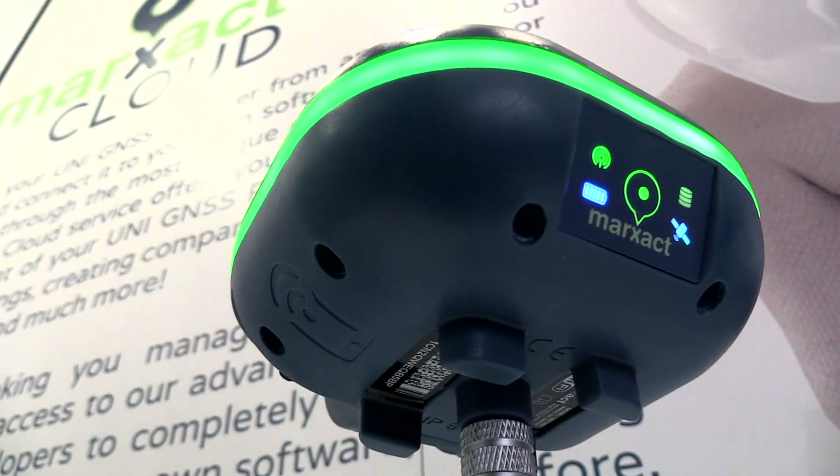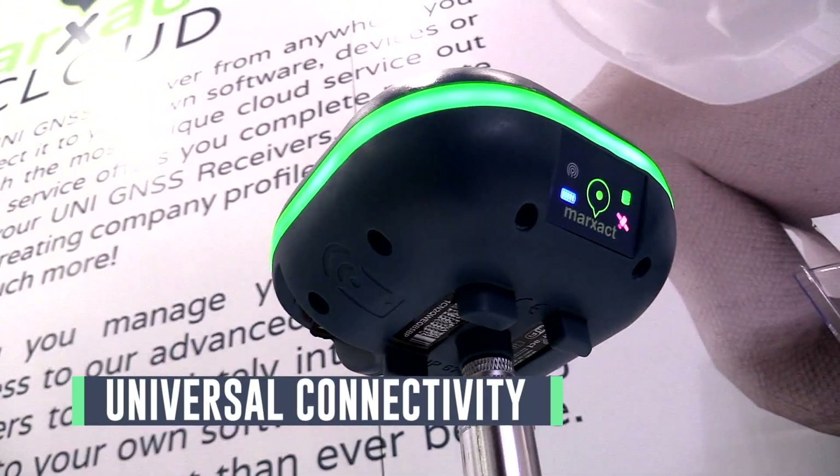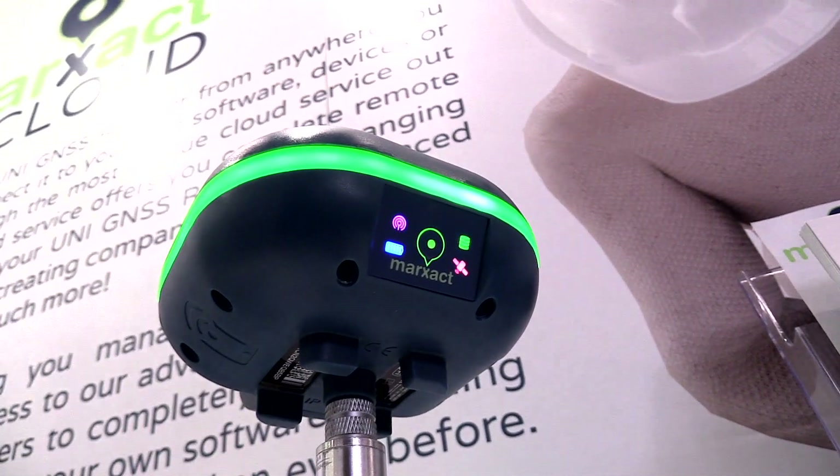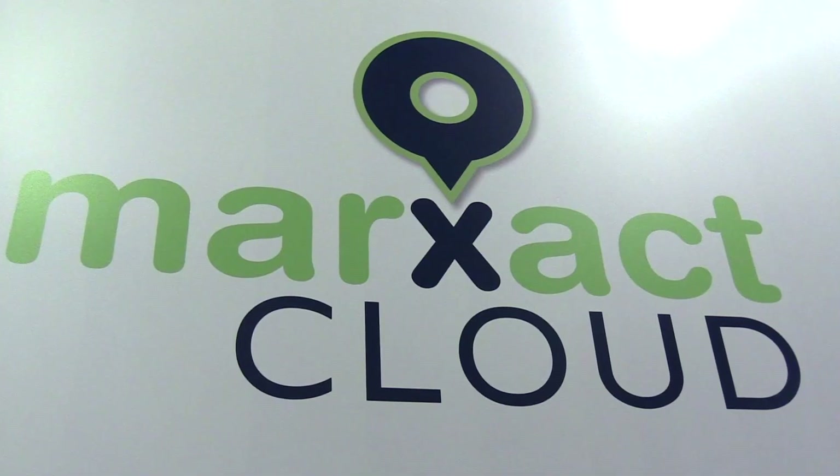Apart from that, as I said, we are universal and we are aiming to make sure that you can use the software of your choice and the device of your choice. We don't force you to use any certain mapping or surveying software. Rather, we focus on bringing you the most popular connection methods to connect the Uni to your own software. We support Bluetooth and NMEA stream, the regular ones.